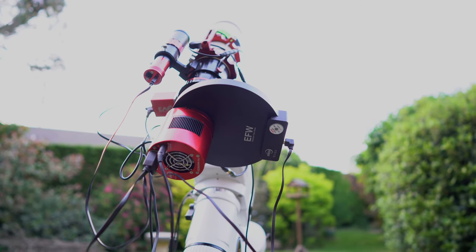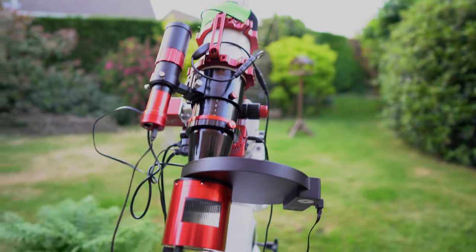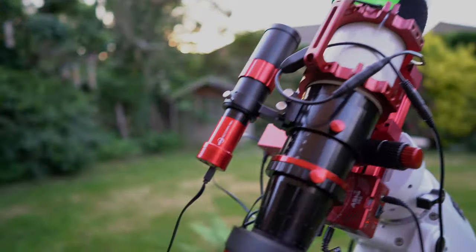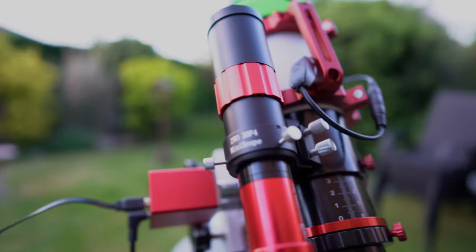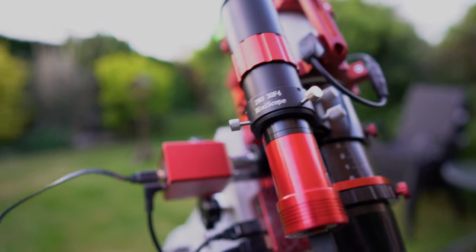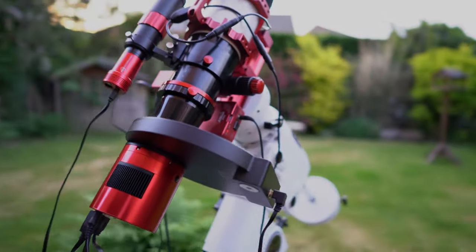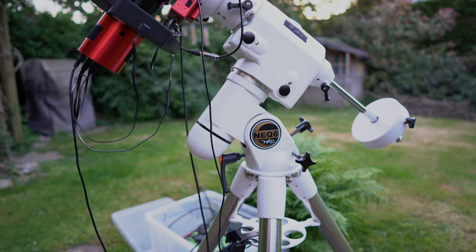I'm going to go for the O3 tonight because there's not much moon. All of this is being controlled by the ASI Air Pro. I have the 120 mini guide cam and the tiny 30mm f/4 guide scope, and the ZWO EAF controlling the focus.